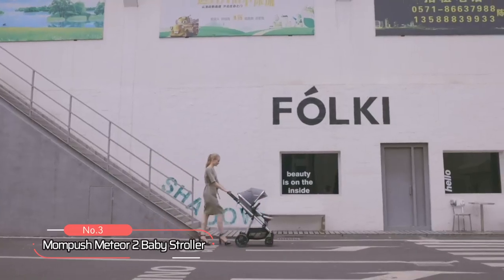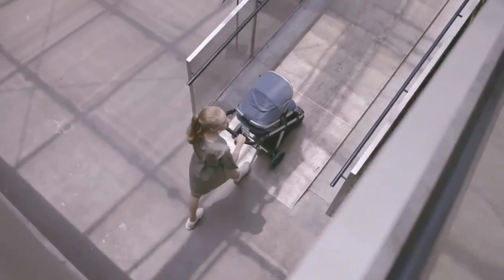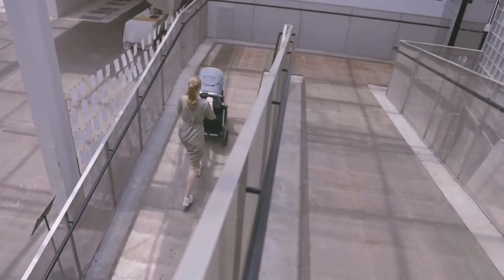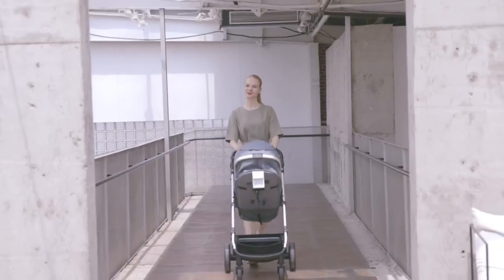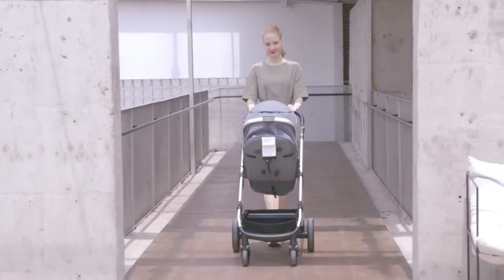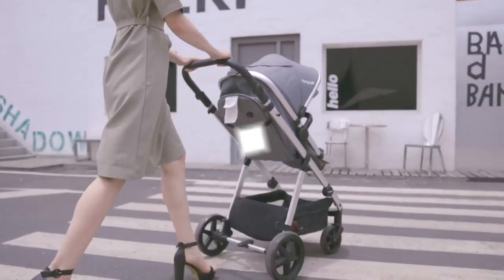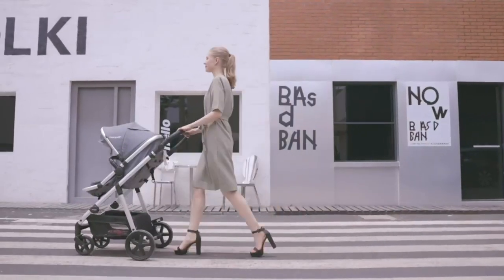At number three on our list is the MomPush Meteor 2 Baby Stroller. With four modes for years of growth, this stroller is designed to grow with your baby from newborn to toddler. One of the standout features is its travel system compatibility, which includes a car seat adapter for your baby's first road trip. It offers your newborn the security they need, with recline options that go from bassinet to upright with one hand — perfect for parents always on the go.